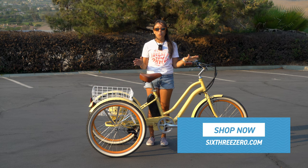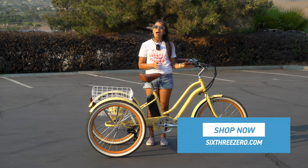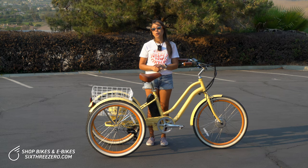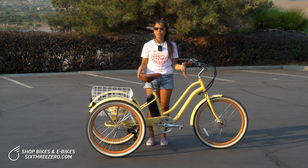So let me tell you why. First of all, it's electric, so it's going to have a lot more power than your standard tricycle, which means that you're going to be able to ride for longer and ride farther distances than you would with a normal tricycle.